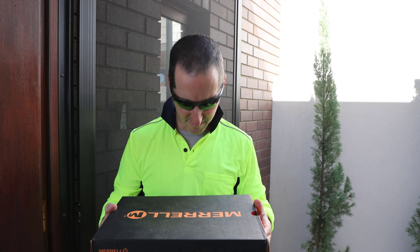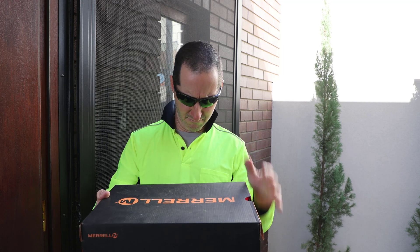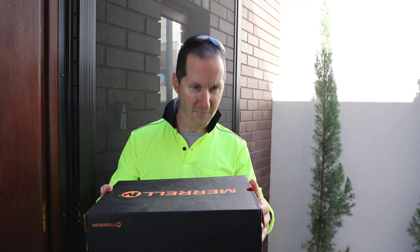Howdy, what can I do for you? G'day mate, I've got a delivery here for Conor McDonald. Sorry, I didn't buy anything recently. It says Conor McDonald here on the box.